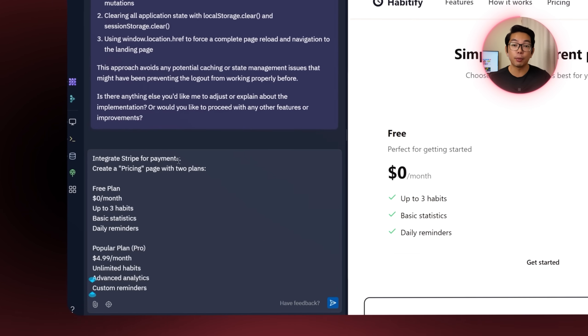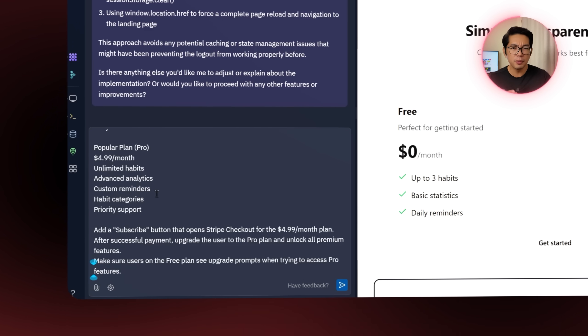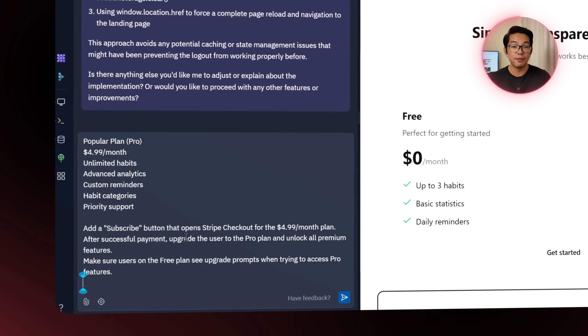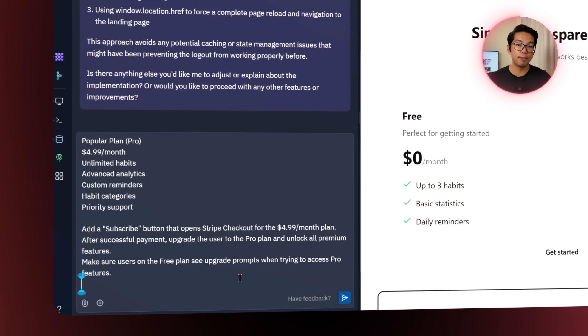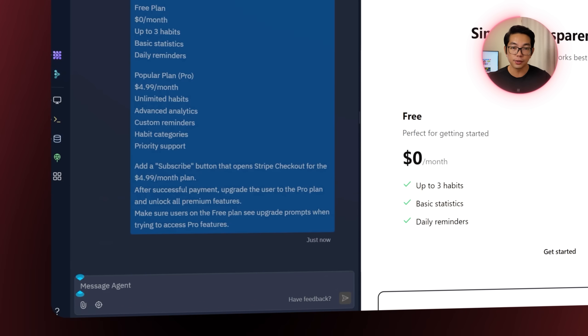With all core features working, it's time to turn this into a real business by setting up payments. I ask the Replit agent to integrate Stripe and create a dedicated pricing page with two plans. The free plan gives users access to up to three habits, basic statistics, and daily reminders — just enough to get started. The PRO plan at $4.99 a month unlocks everything: unlimited habits, advanced analytics, custom reminders, habit categories, and priority support. I also make sure there's a subscribe button linking to Stripe checkout and that free users see upgrade prompts when they try to access pro features.